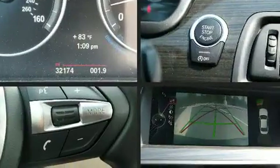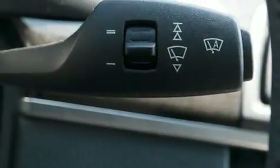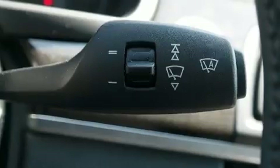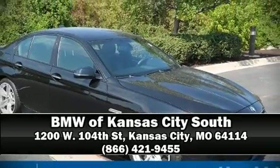Sophisticated all-wheel drive technology maintains a firm grip on the road. Our experienced sales staff is eager to share its knowledge and enthusiasm with you. Stop in and take a test drive.